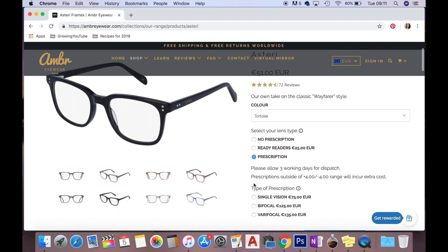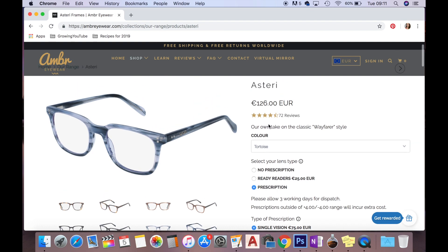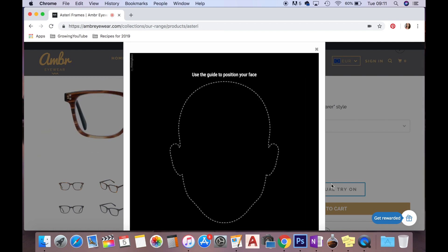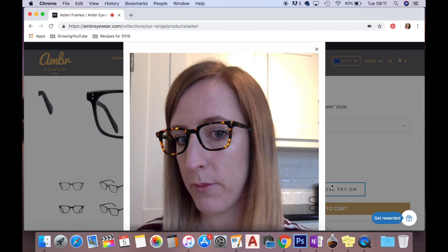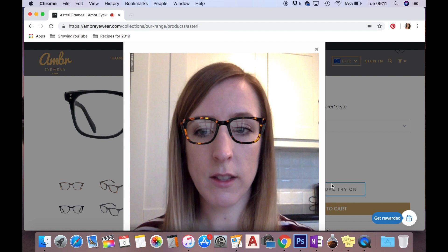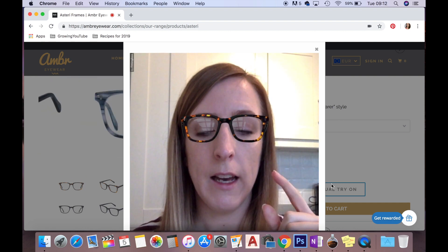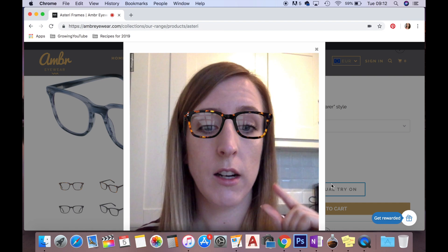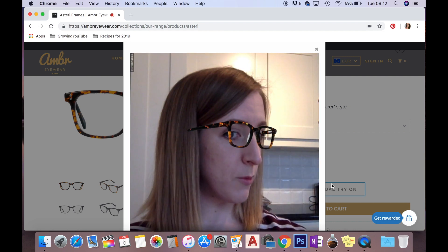If you go for a prescription, the prices are higher — a single-vision prescription comes to around 126 euros. I tried on several styles virtually: the tortoiseshell ones, the Helio ones which complement round, oval, or narrow faces. I tried the iced tea colour and quite liked those, though they sit a little low and cut my face in half. The virtual try-on always sits a bit high on my bridge compared to where glasses actually rest.